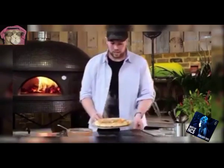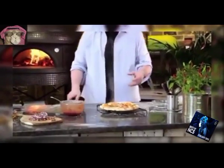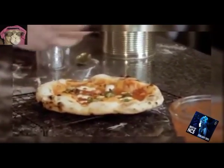73. Portable stone baked pizza oven. Cooks restaurant quality pizza in just 90 seconds.